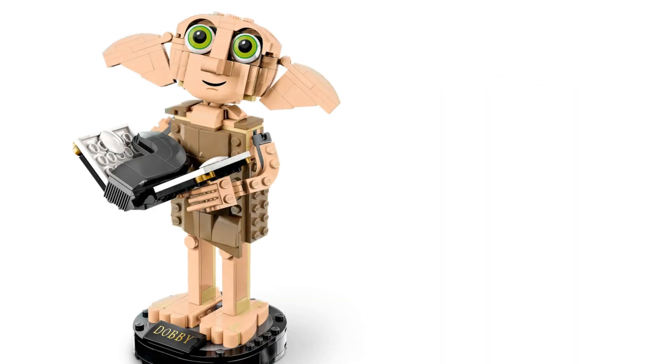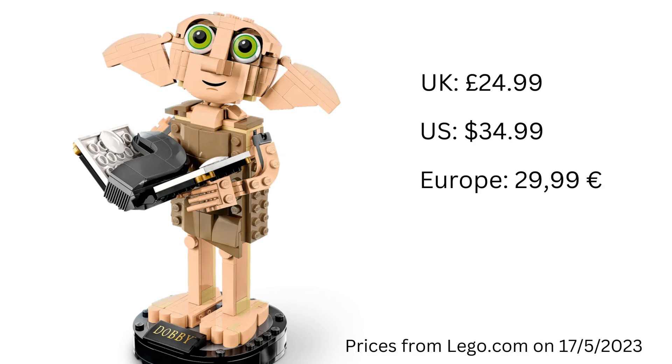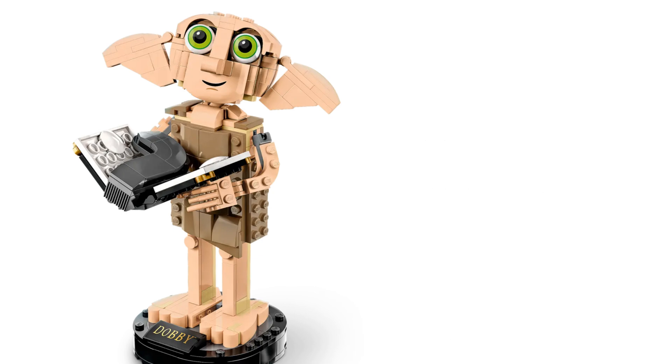I think this is a really cute set and Dobby has a very sweet face. I also think this is pretty reasonably priced. What are your thoughts on this set? Let me know in the comments below and whether you'll be getting this one too. I think I'll be adding this to my collection when it's released.